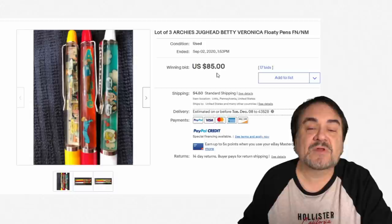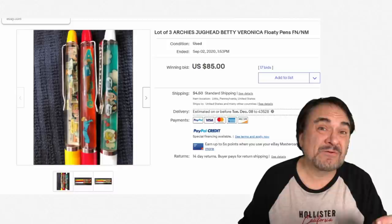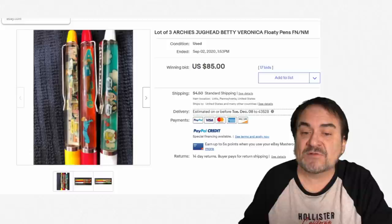You can see what the price is on these — these went for $85 for these three. Now, I would have sold them separately for probably around $50 a pop if they were mine. I would have put them up as a BIN with a best offer, not as an auction, because then you would be able to get more for them this way.